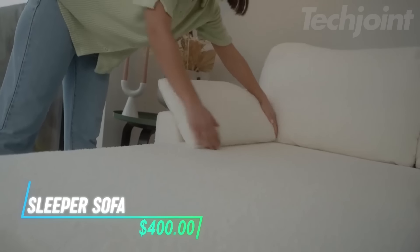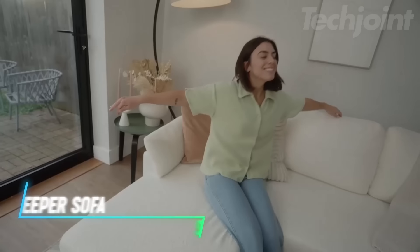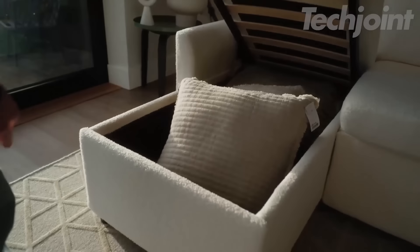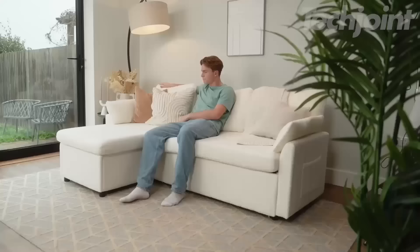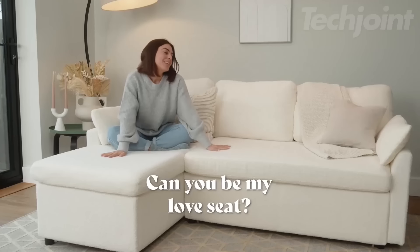This versatile pull-out bed easily transforms any space into a guest room, featuring a sturdy frame for durability. It includes a spacious built-in storage chaise for blankets and pillows, while thick cushions provide comfort and support. Covered in soft, skin-friendly boucle fabric, it offers a cozy place to relax and sleep.